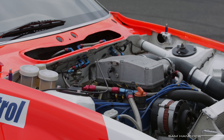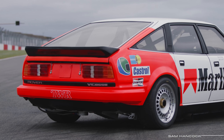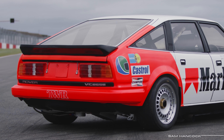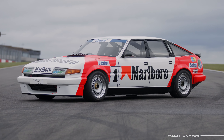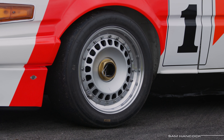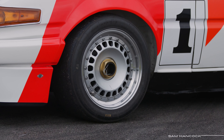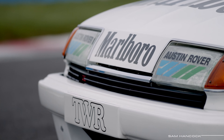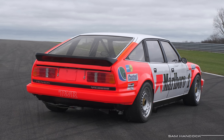The naturally aspirated three-and-a-half litre V8 engine sits up front but delivers its drive to the rear axle via a five-speed Getrag gearbox. Slick racing tyres are mounted to these very cool 16-inch split rims, each housing vented steel brake discs and coil-over damper suspension with McPherson struts on the front and trailing arms on the rear.